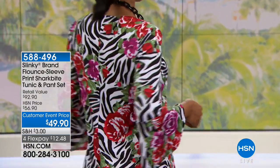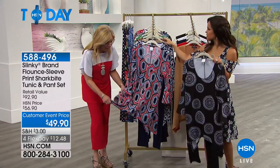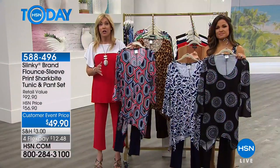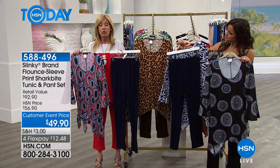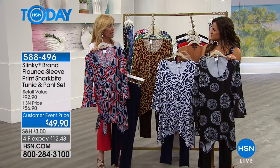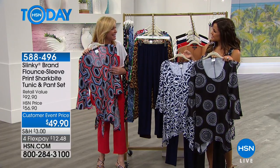Sizes extra small through 3X. Print choices include a beautiful floral with green background, circles with black background, flower zebra — black and white with pinks — geo leopard multi with reds, blues, and navy, and navy and white. The pant is Slinky's version of a legging but without the clinging — tapers in to make legs look longer and leaner. The tunic is long with a beautiful shark bite hem, roomy side slits, and can be worn as a shark bite tunic or tied up asymmetrically. Beautiful flounce bell sleeve with scoop neckline.